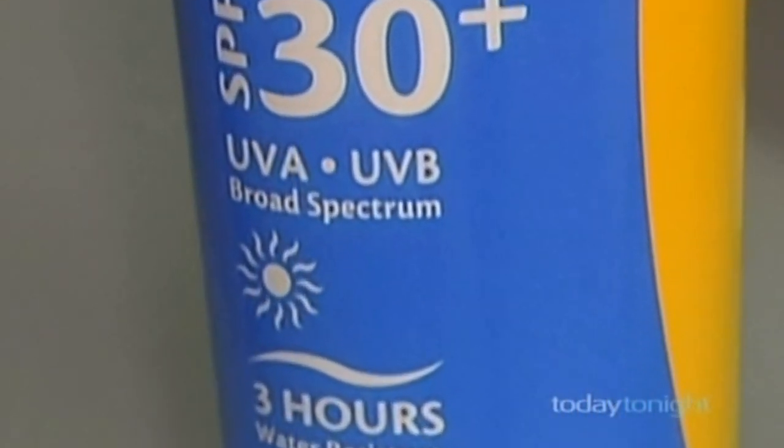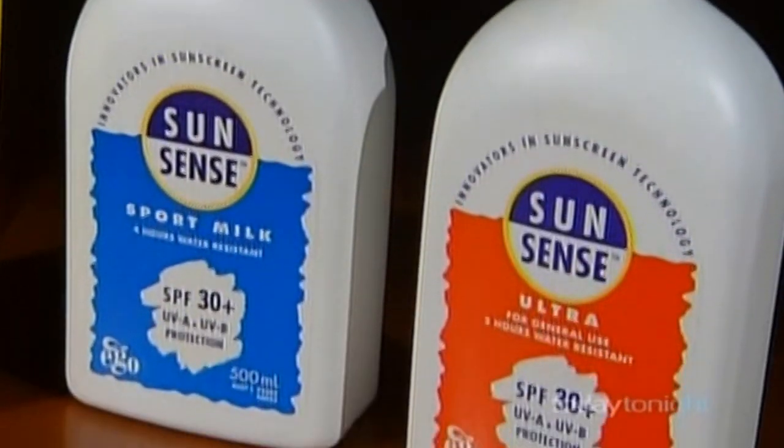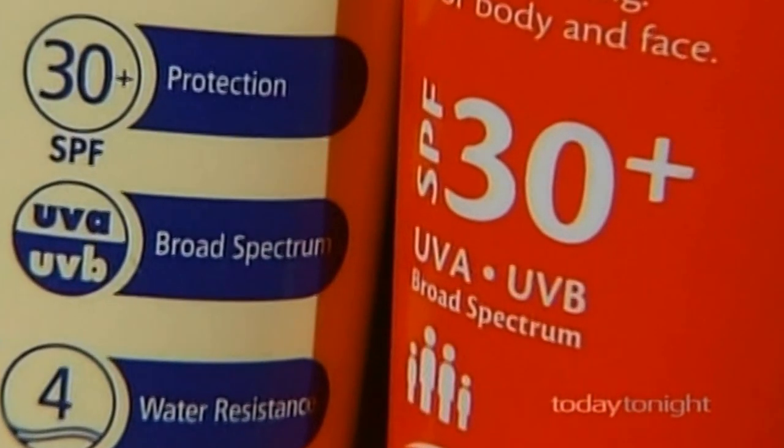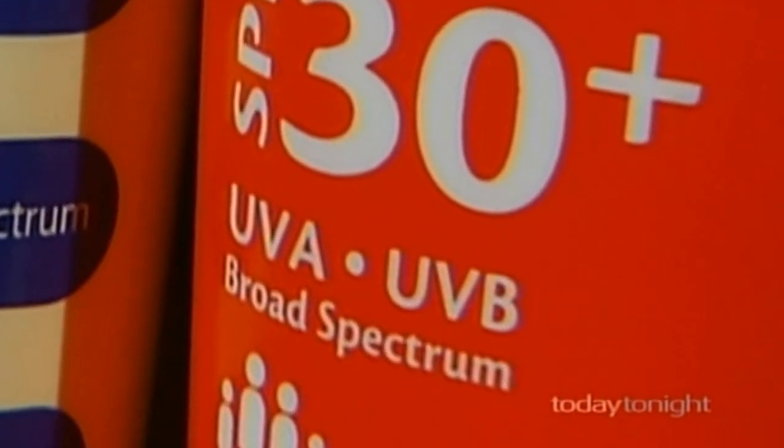Ultraviolet A penetrates the top layer of skin, which can lead to malignant skin cancer, melanomas, as well as sunburn, sagginess, blotchiness and reduction of collagen. Ultraviolet B causes sunburn, aging skin, wrinkles and yellow or brown spots.